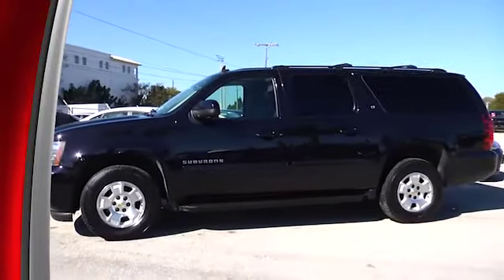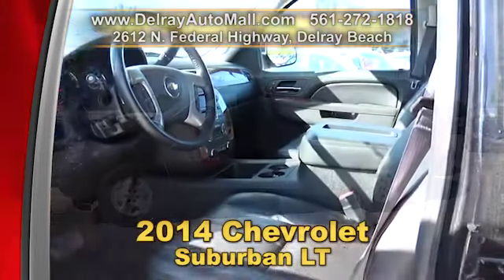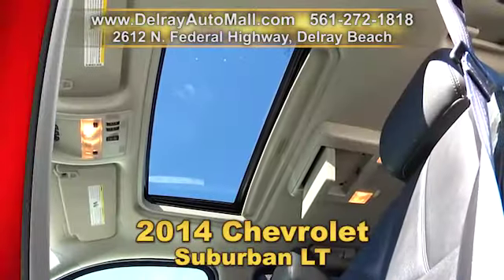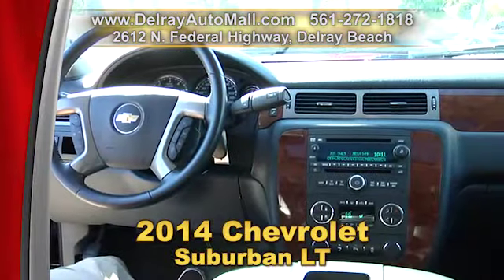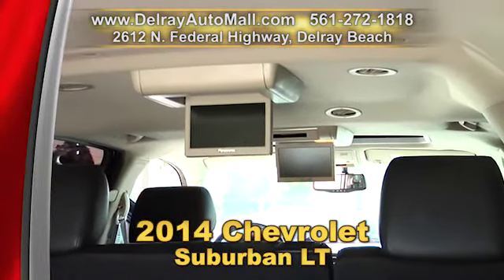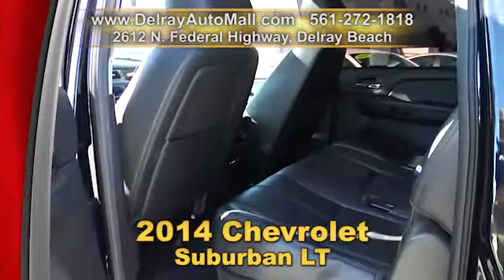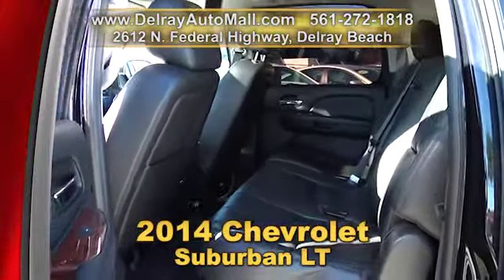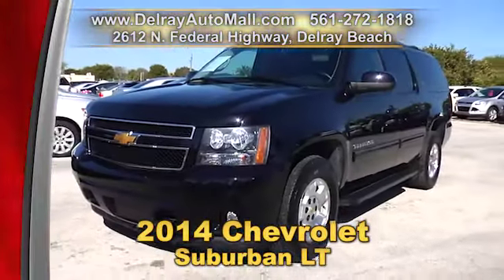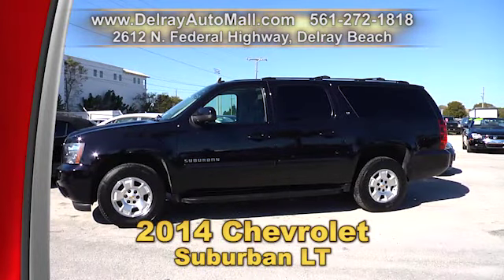With a big family, you definitely cannot go wrong with our 2014 Chevrolet Suburban LT. It has keyless entry with remote start. It includes a sunroof. It's fully loaded with a Bose premium 9-speaker audio system and entertainment with two LCD monitors. It also has Bluetooth wireless technology and a rear view camera with park assist. It has a balance of factory warranty and a clean auto check history. You can also check us out online at delrayautomall.com.